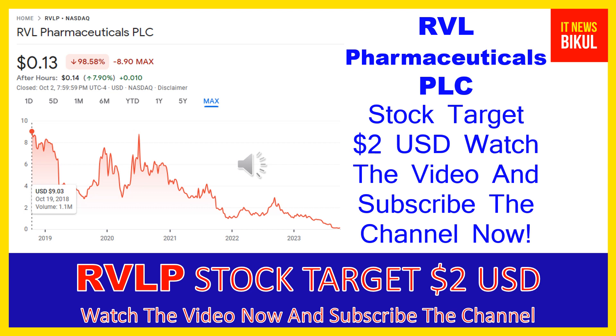RVL Pharmaceuticals PLC company market cap is 14.249 million. RVL Pharmaceuticals PLC is a specialty pharmaceutical company that focuses on the development and commercialization of pharmaceutical products that target markets with underserved patient populations, in the ocular and medical aesthetics therapeutic areas in the United States, Argentina, and Hungary.